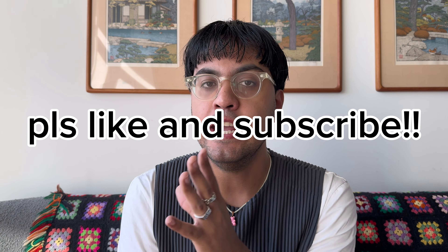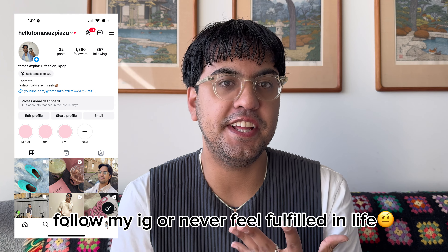If I sound a little nasally, it's fully because the allergies here in Toronto are just totally attacking me. As soon as it hits like 17 degrees, the allergies attack me. So if I sound a little weird, it's because of that. But I kind of like my nasally voice — it's kind of giving, like, masks, you know?